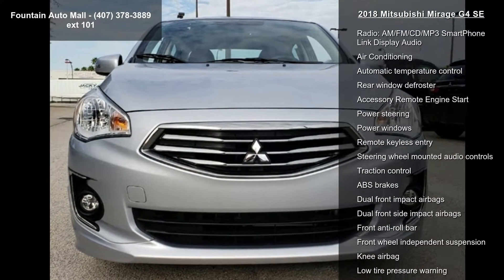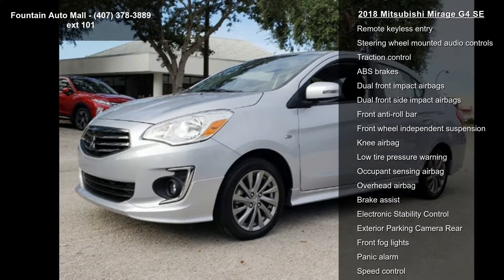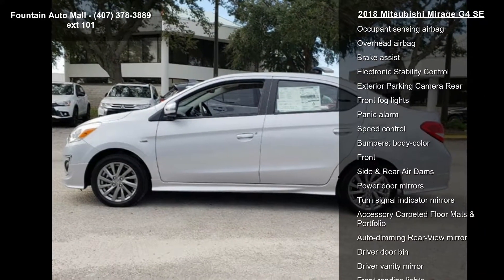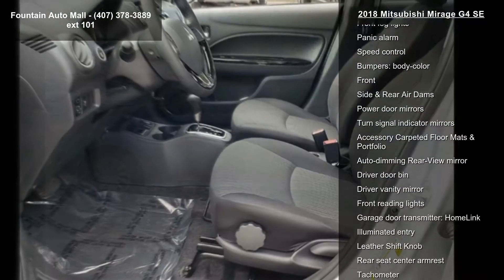This vehicle's top features include exterior package, 4 speakers, AM/FM radio, CD player, and AM/FM CD MP3 smartphone link display audio.